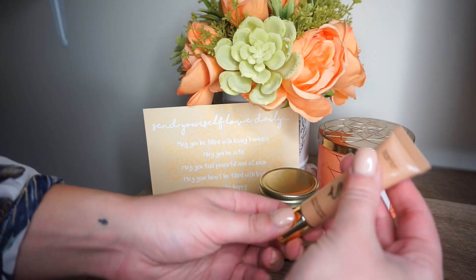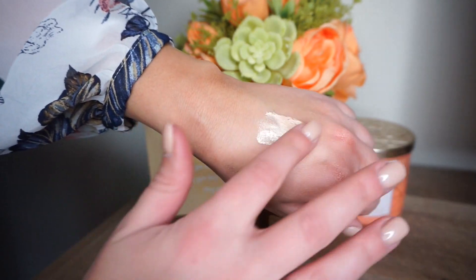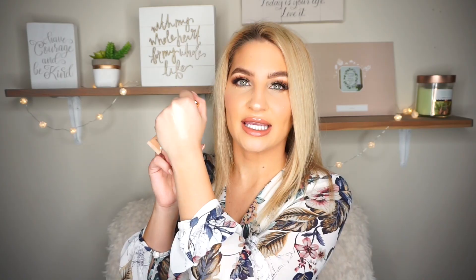So this liquid highlighter — I think it's going to be really pretty for the summertime. I'm going to put a little bit on my hand right now so we can see a little bit better. It's a really pretty champagne golden highlight. I don't know how well you're going to see that because my lights are super bright right now, but it is very pretty and very champagne golden. So I love this already.